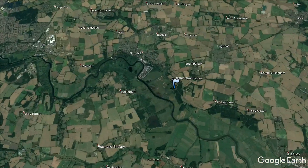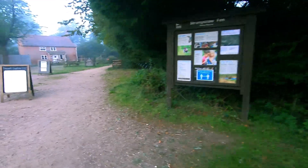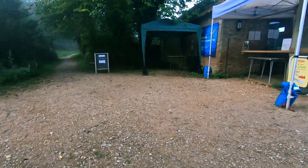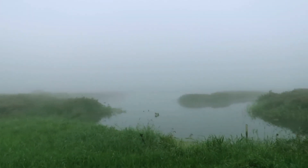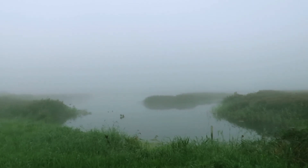Strumshaw Fen runs along the bank of the River Yare, around six miles east of Norwich. From the entrance of the reserve it's a very short walk to the first hide. This is called Reception Hide and usually gives great views way out across the reserve. On a morning like this, it's hard not to wonder what wildlife is hiding out there in the mist.